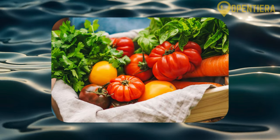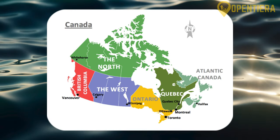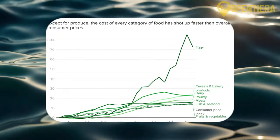Major trading partners are the US, UK, Canada and China. The Jamaican dollar has declined substantially over recent decades, hurting living standards.